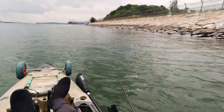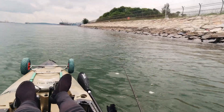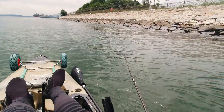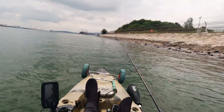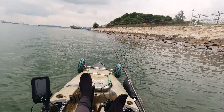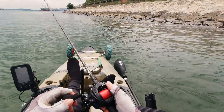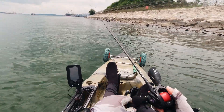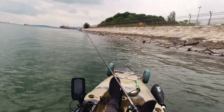Currently still a bit quiet, nothing much happening. Randy hasn't gotten anything yet, and neither have I. Just casting along the breakers — once I hit the bottom, just slow retrieve. You can see the rod tip... and there goes a helicopter.